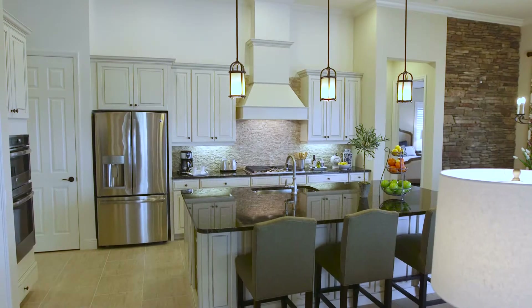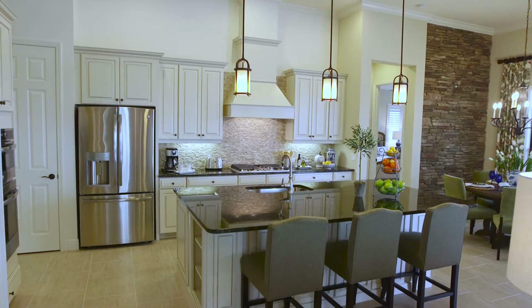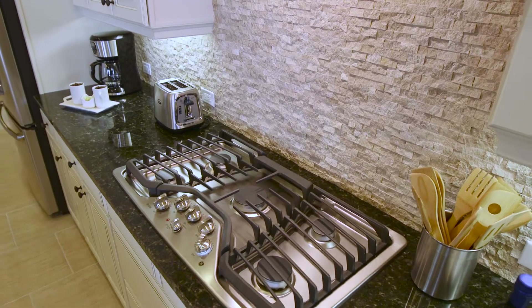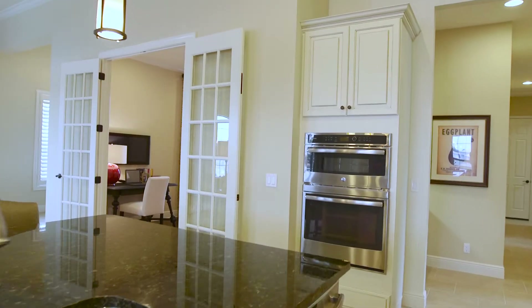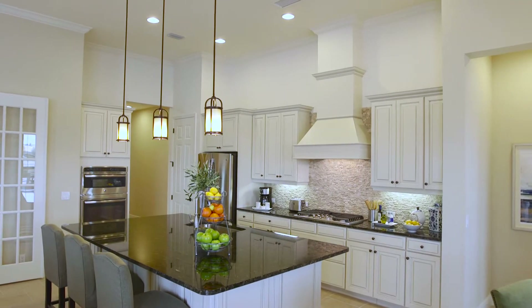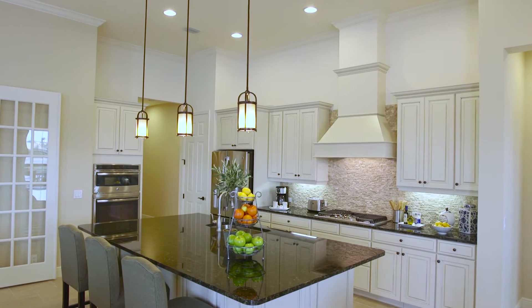The kitchen in the Montecito is wonderful. This community is natural gas, so you have a nice oversized gas cooktop in the kitchen. You have double ovens and an expanse of cabinetry and countertop space. It's just a wonderful kitchen to entertain in.